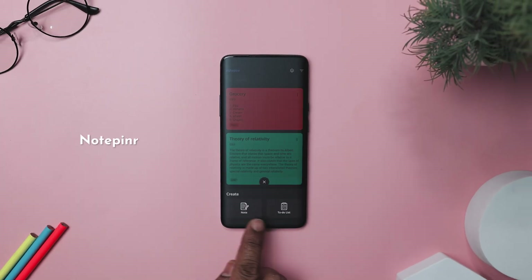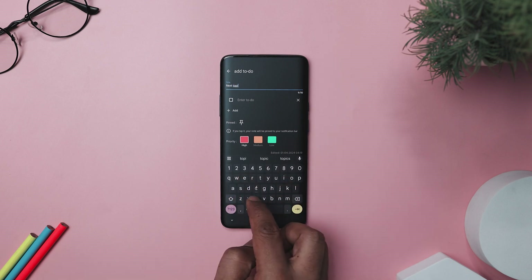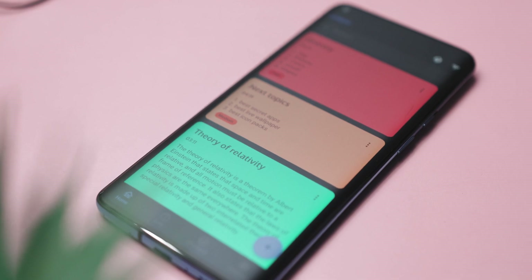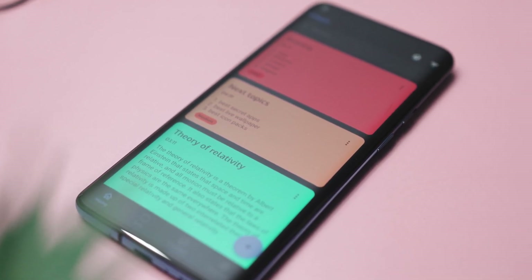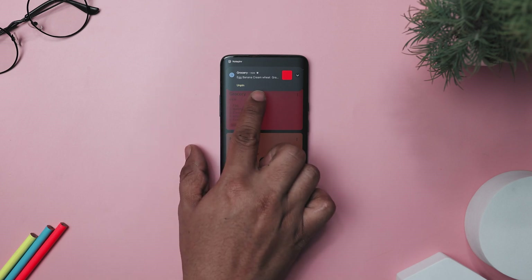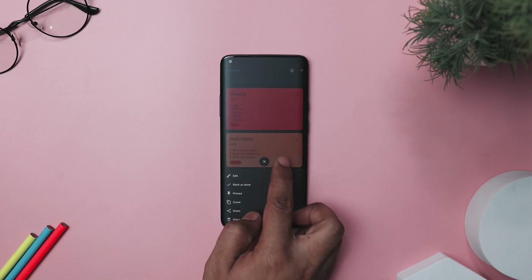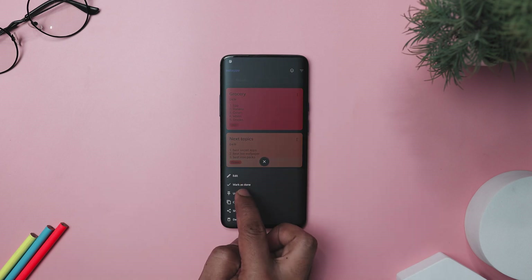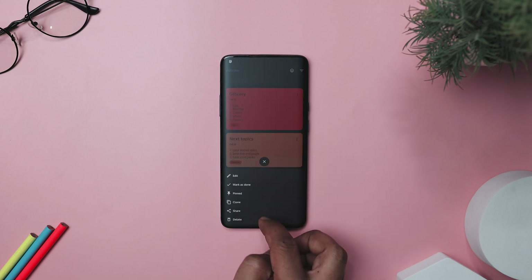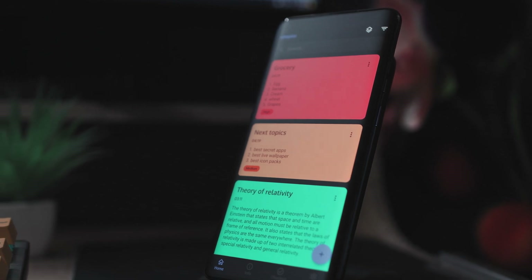Next up, we have Note Pin R, your trusty sidekick for battling forgetfulness and keeping your life organized. This offline app streamlines task management, ensuring you never overlook a deadline or special event again. You can effortlessly stay on track with deadlines, handle assignments, and streamline your daily agenda. Its user-friendly interface makes it a breeze to craft to-do lists, categorize tasks, and prioritize your activities, boosting your productivity. It packs features like pinning important notes to your notification bar, sharing notes via SMS or email, and personalizing notes with color-coded labels. With options for dark and light modes, detailed organization settings, and efficient search capabilities, it tailors the experience to fit your needs perfectly.